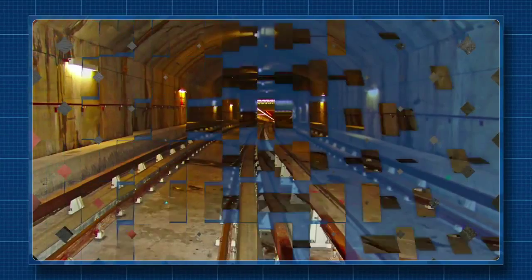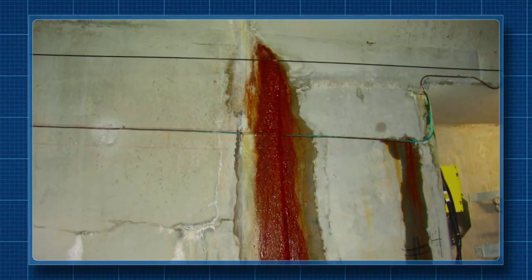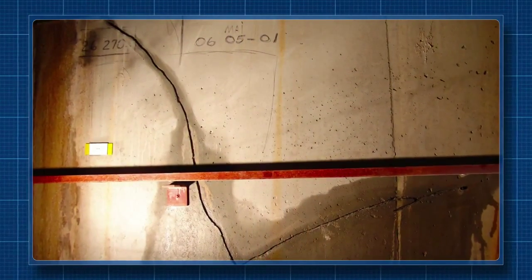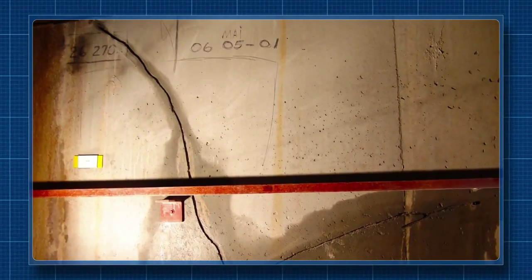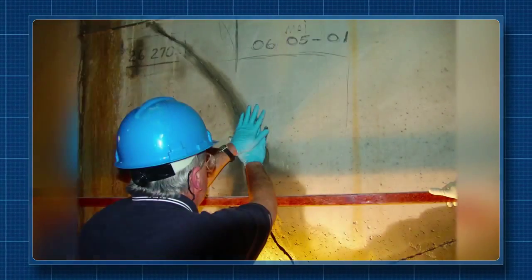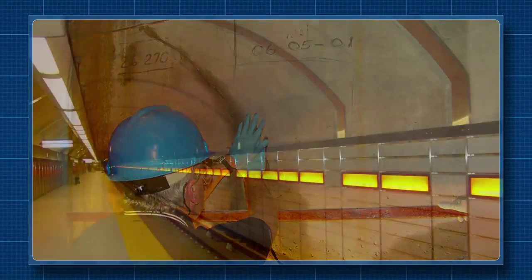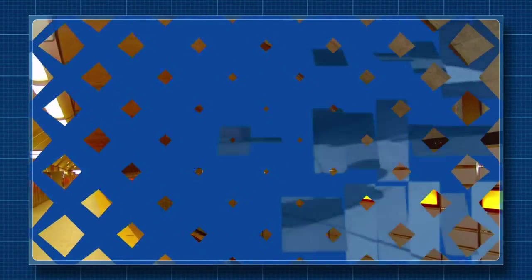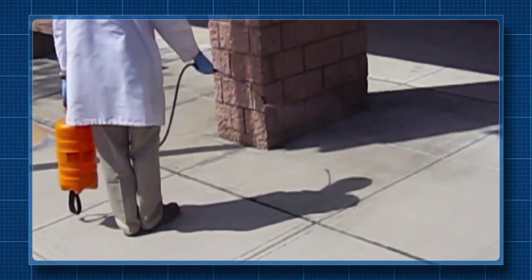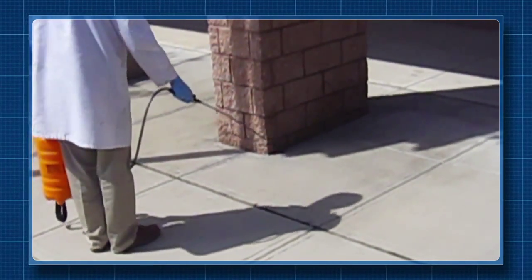This subway tunnel in Canada developed significant leak problems due to hydrostatic pressure. None of the conventional waterproofing and repair procedures they tried could deal with the issues that stretched the entire 5-kilometer length of the tunnel. Enacrete WP was used to stop the leaks, solving the problem and saving significant time and money in the process.